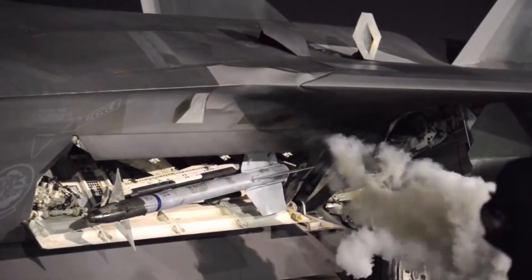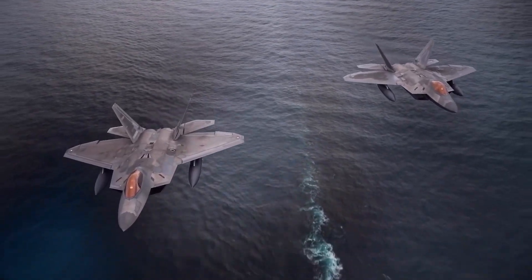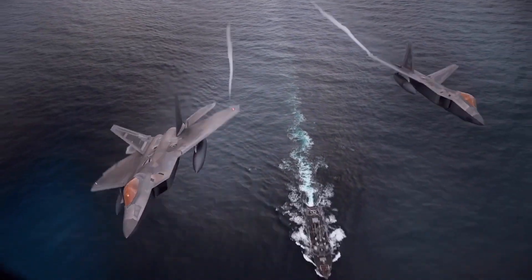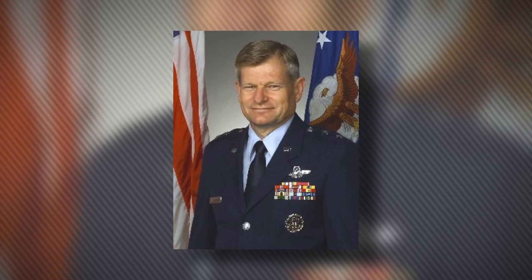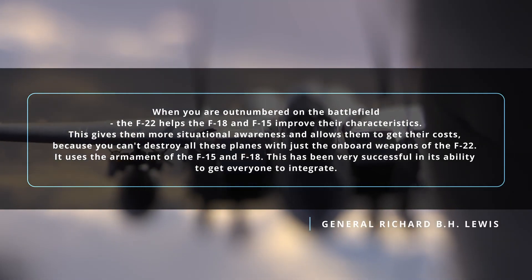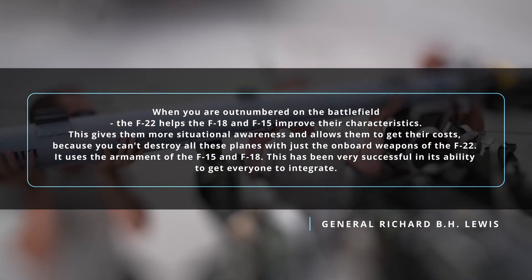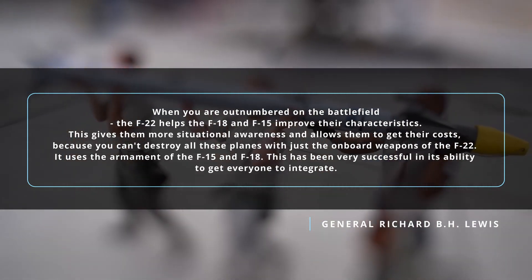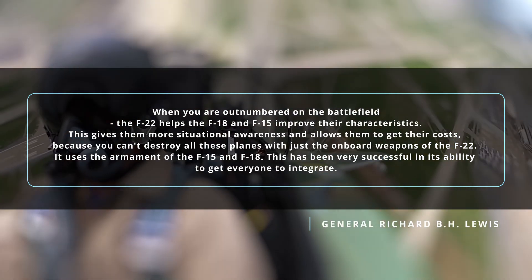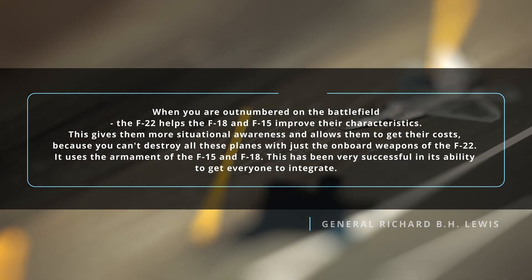The purpose of the internal design is to reduce visibility. But if stealth is not a necessity, the F-22 is more than capable of carrying weapons and fuel tanks under its wings externally. Major General Richard B.H. Lewis said: when you are outnumbered on the battlefield, the F-22 helps the F-18 and F-15 improve their characteristics, giving them more situational awareness. Because you can't destroy all enemy planes with just the F-22's onboard weapons, it uses the armament of the F-15 and F-18. This integration has been very successful.